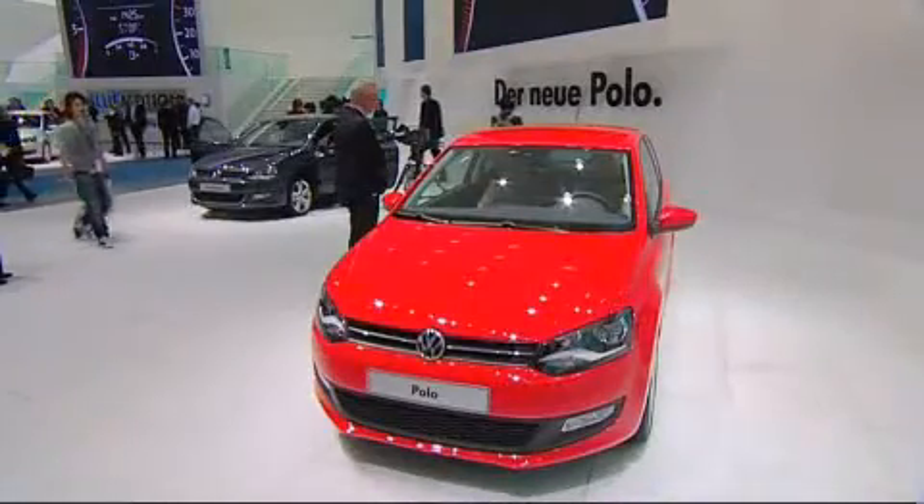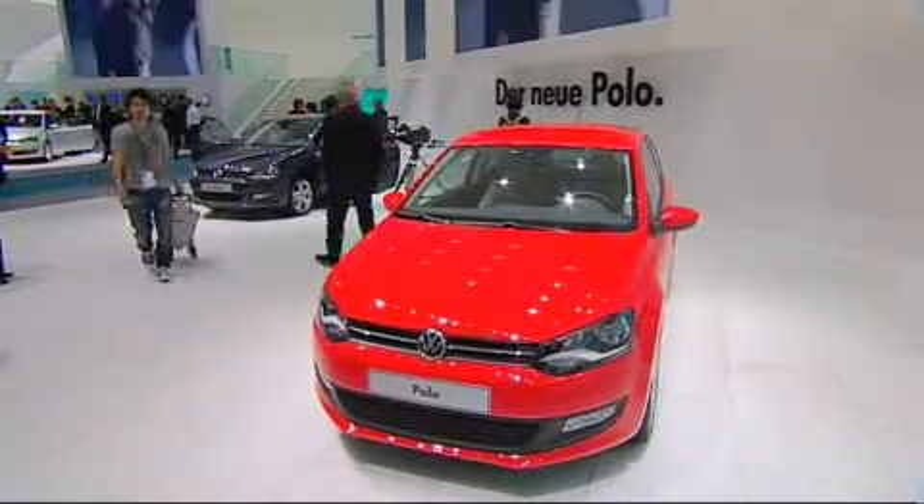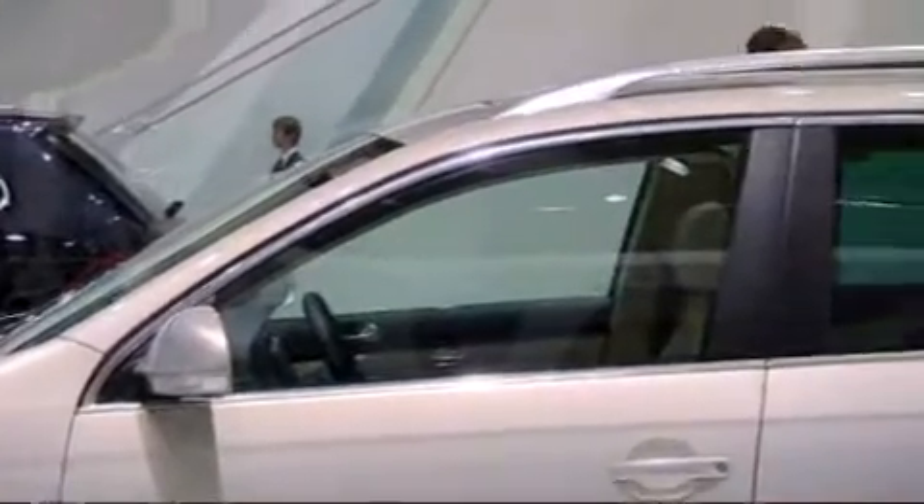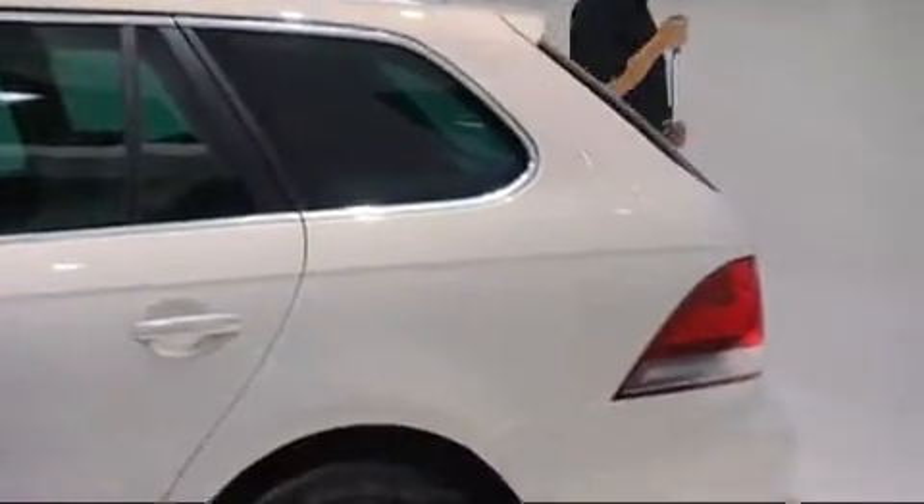The Polo is now also offered as a two-door model. The window line at the back from the C-pillar on is a bit steeper. For model year 2010, the VW Golf Variant station wagon is treated to the modern nose of the Golf 6. The rear section, for the most part, is unchanged.